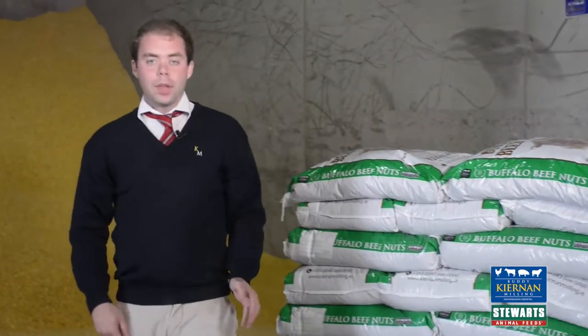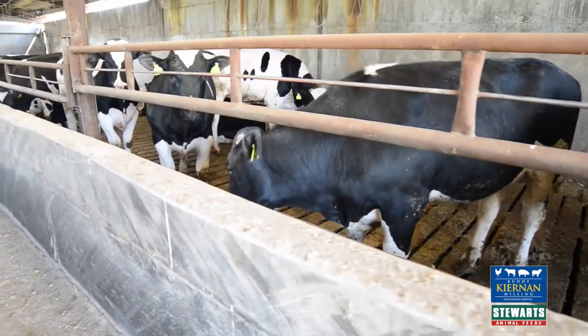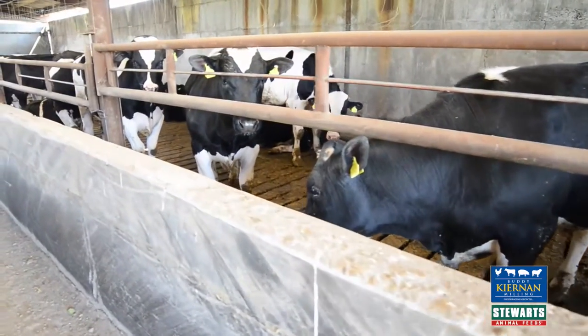No fillers included. It has high levels of acid buff to prevent laminitis and acidosis, allowing the animal's stomach to work a lot more efficiently.